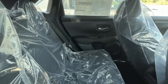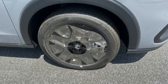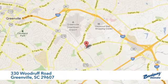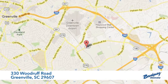Honda's created some of the most admired vehicles on the planet. Hurry in today and see it for yourself. Call, click, or stop in today. We're conveniently located at 330 Woodruff Road in Greenville, South Carolina.